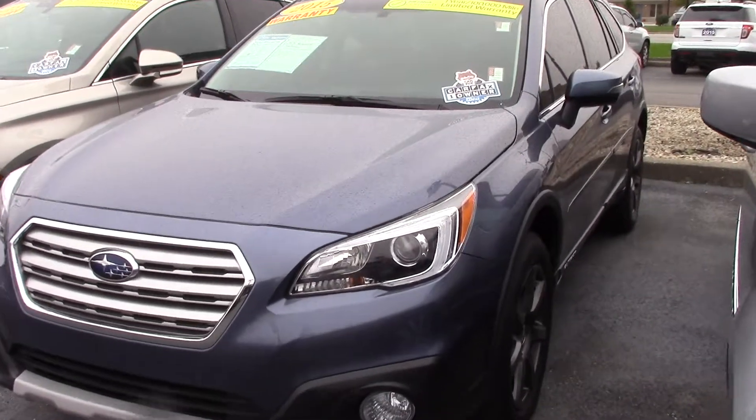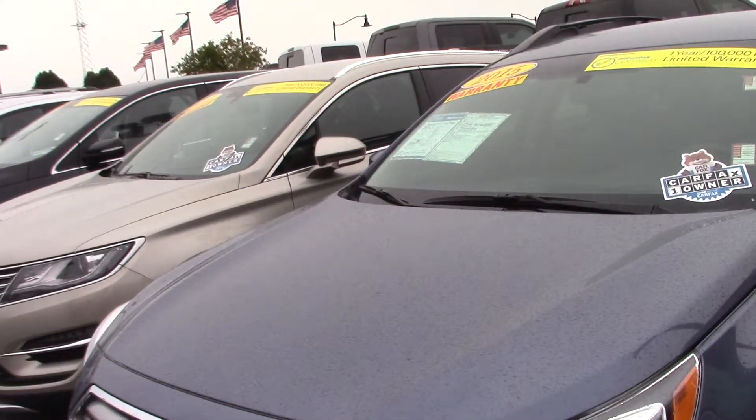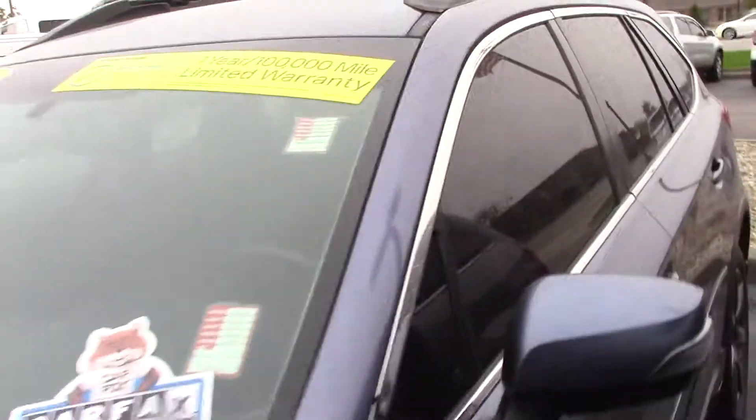Hi, this is Steve Meaghan at Bill Estes Ford. This is the 2015 Subaru inquired about online.